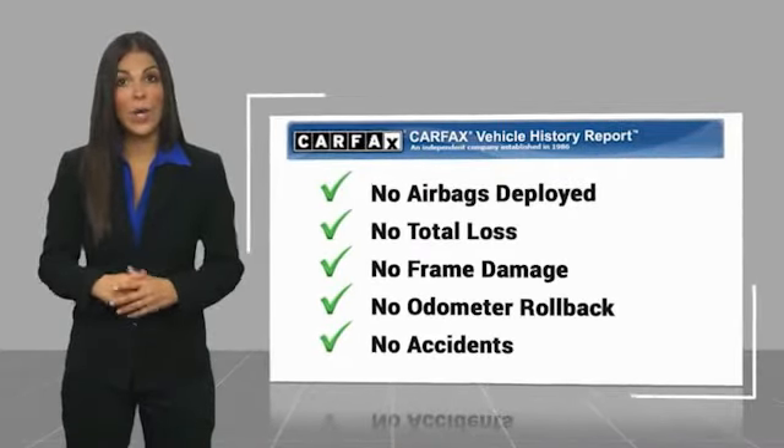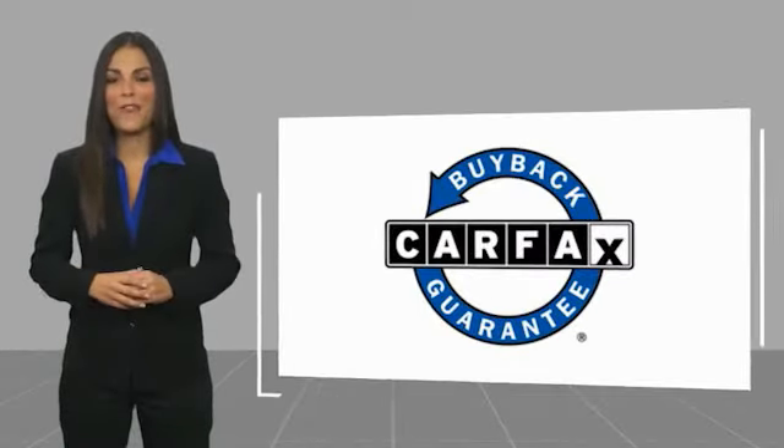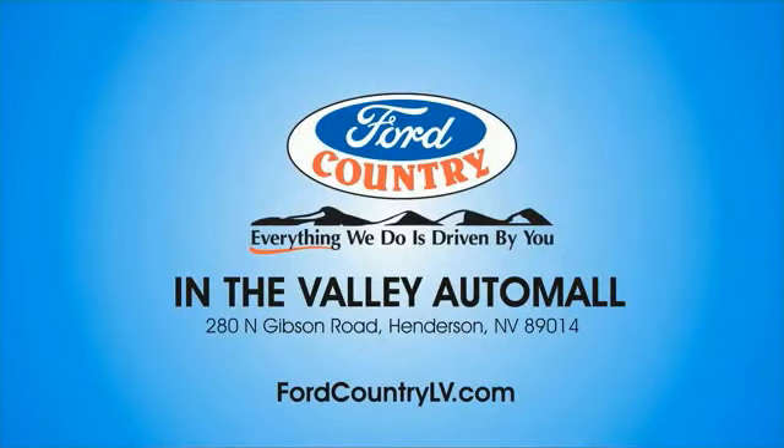Be sure to find a complimentary copy of this report online or contact the dealership. This vehicle qualifies for the Carfax Buyback Guarantee. Visit Ford Country in the Valley Auto Mall today.